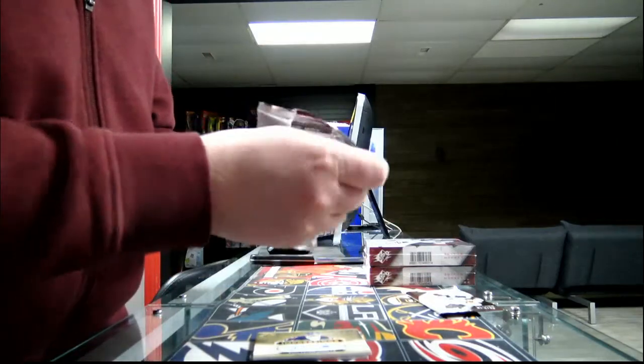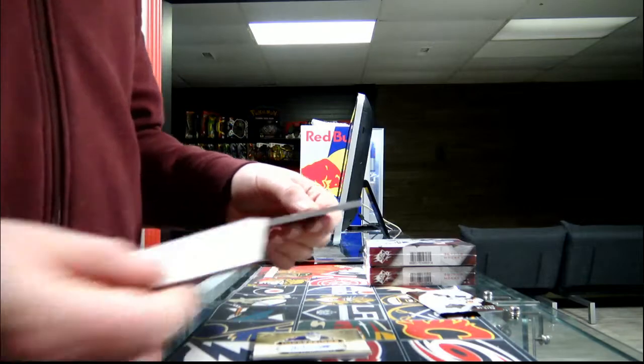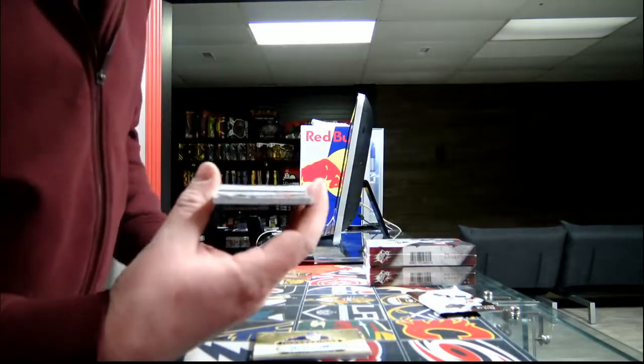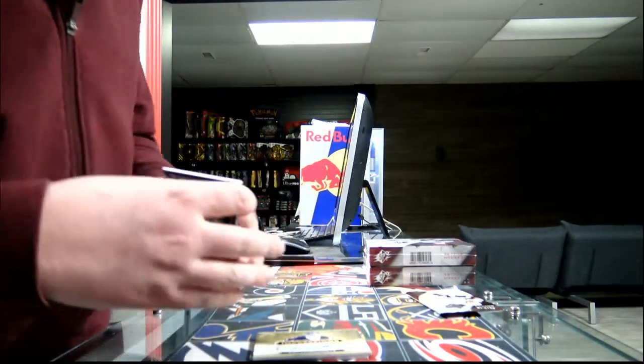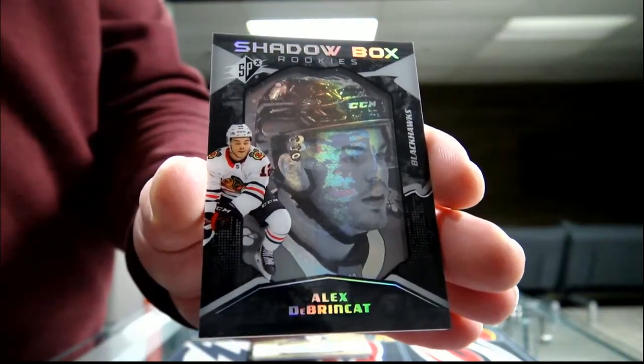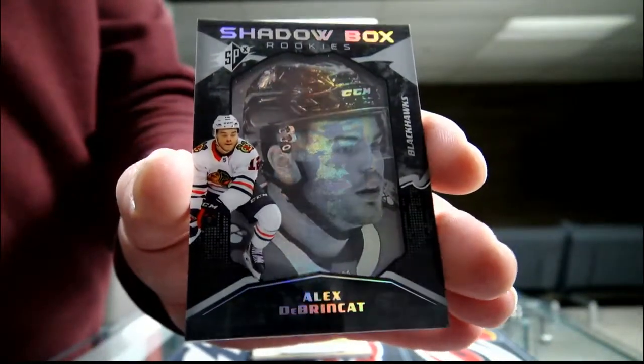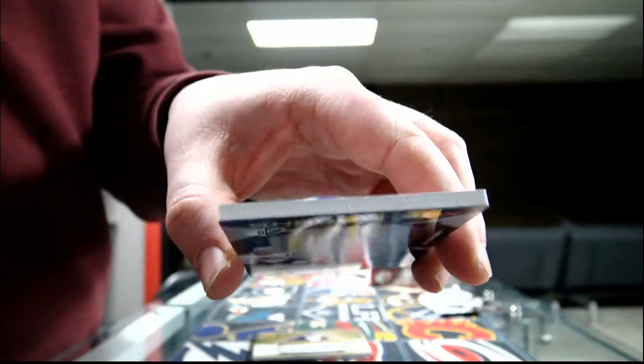Third pack — Shadowbox, 42 out of 298, Chicago Blackhawks. They look amazing, those shadow boxes. Not as thick as last year though.